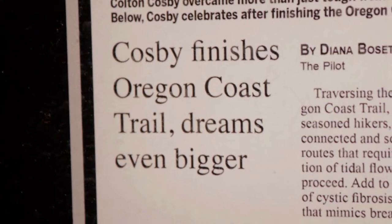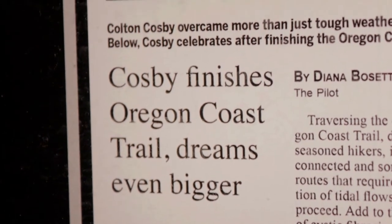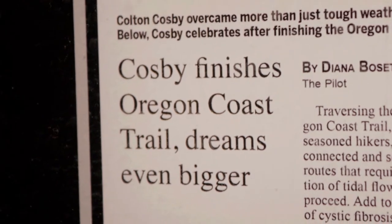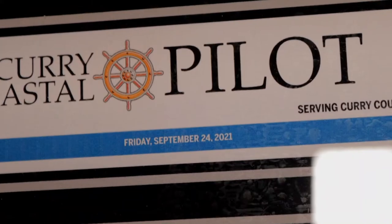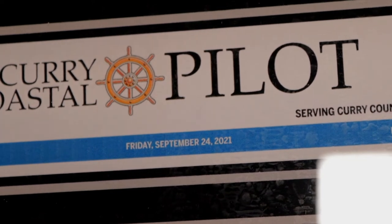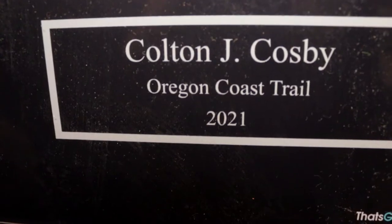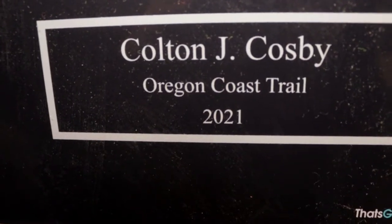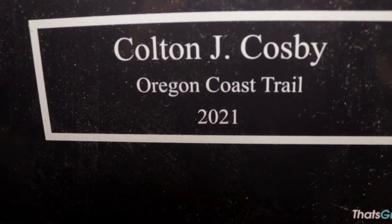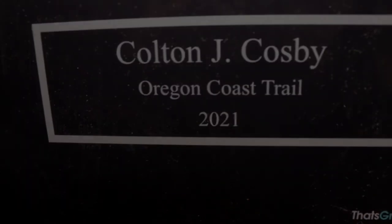Ever since finishing the Oregon Coast Trail, I've been in the planning stages of my next adventure. I knew at some point I wanted to hike all of the Pacific Crest Trail. The first 700 miles of the Pacific Crest Trail is in desert, and I've never overnight hiked in the desert. So enter the Arizona Trail.